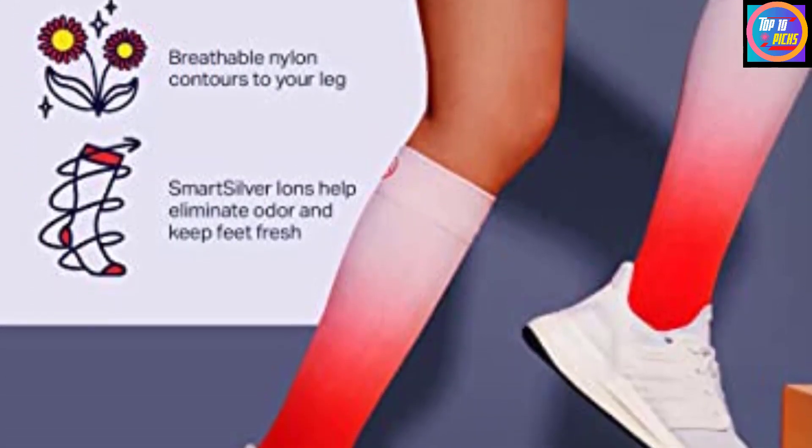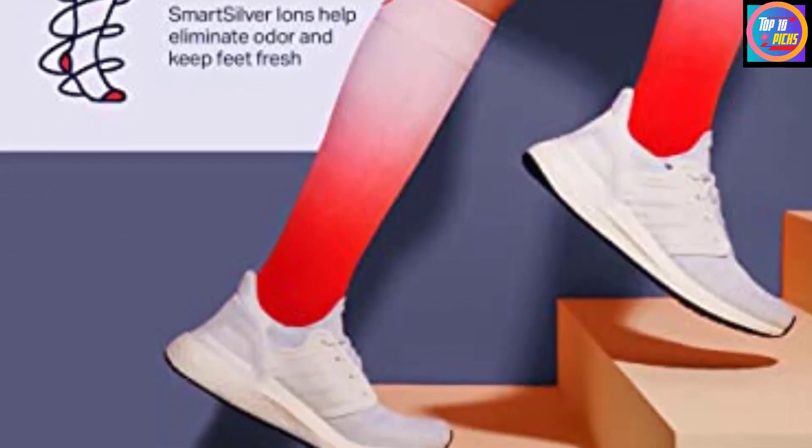Not happy with your pair? Don't stress — you can always return or exchange the socks within 30 days of your purchase.